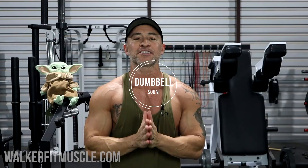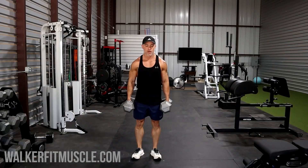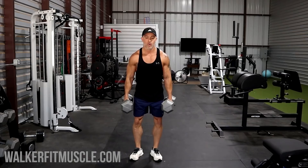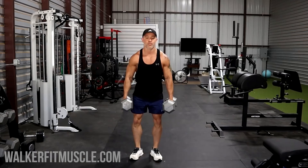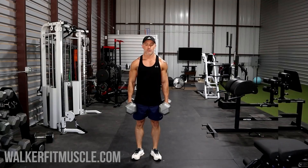First, I'm going to show you a dumbbell squat — you can do a goblet squat or a heels-elevated dumbbell squat, but I'm demonstrating a standard dumbbell squat here. Make sure you're breaking at the hips first — it's a hip hinge, getting your glutes back towards the wall behind you. Once you initiate that hip hinge, go into your descent. Go as deep as you can comfortably go; not everybody can go ass to grass, but if you can only get to parallel, that's fine. You're still going to get really good results.